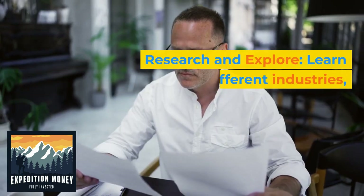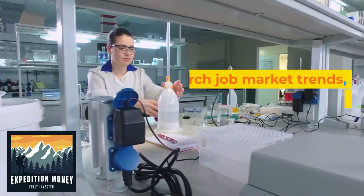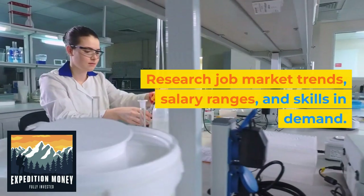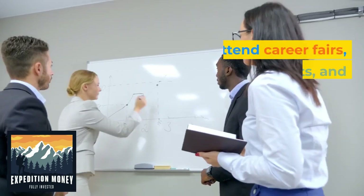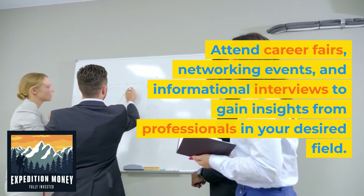2. Research and explore. Learn about different industries, companies, and job roles that align with your interests. Research job market trends, salary ranges, and skills in demand. Attend career fairs, networking events, and informational interviews to gain insights from professionals in your desired field.